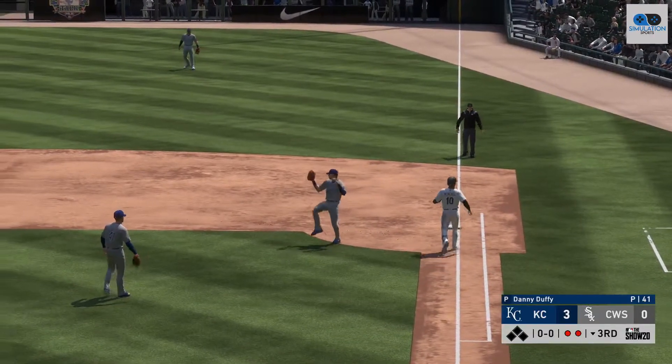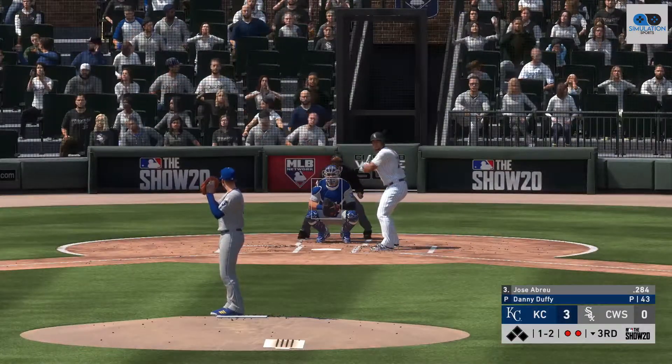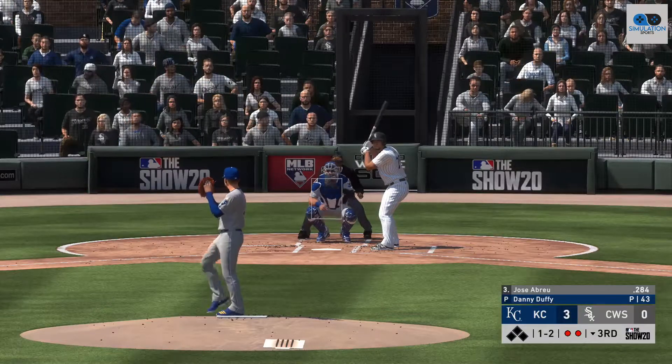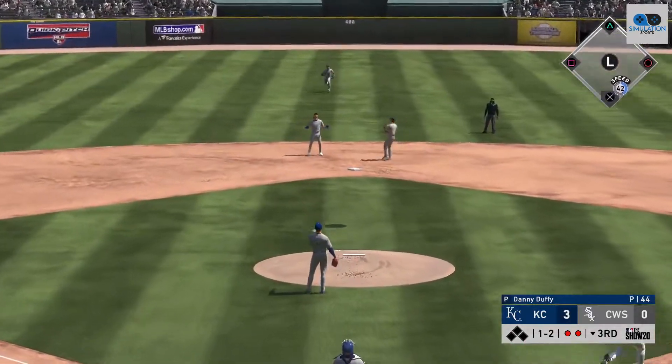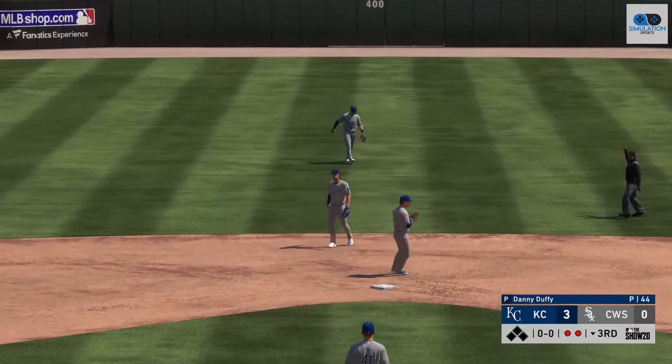He'll take it to the bag himself for the out. Now that's the first baseman, Jose Abreu — standing in now, Jose Abreu. Here's a high pop-up, Mondesi is under it, and the inning is over.